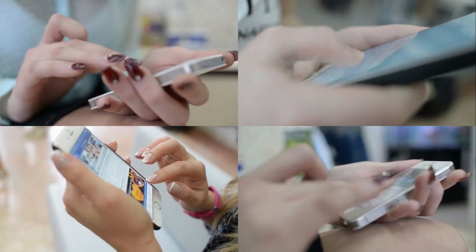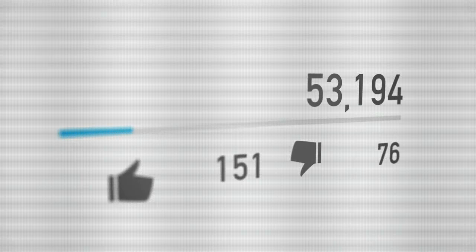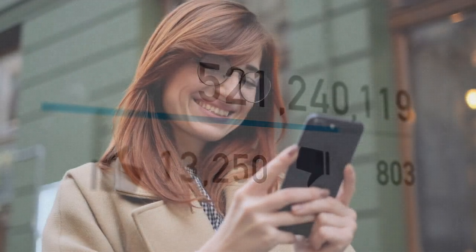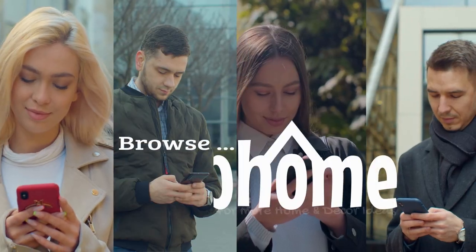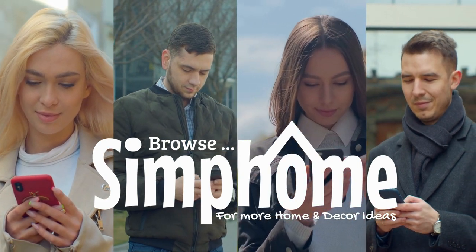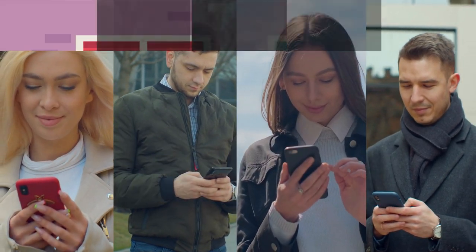That's it for now. Since you're still watching this video, press the like button, comment, or share it with anyone close to you on your favourite social media channel. Browse and follow the Symphone website for more awesome content related to home and decor ideas. Until we meet again, thanks for watching.